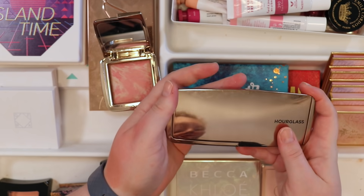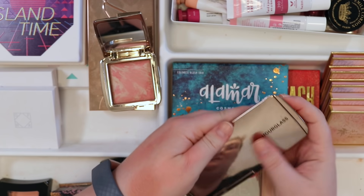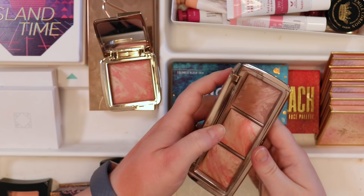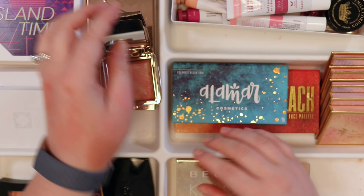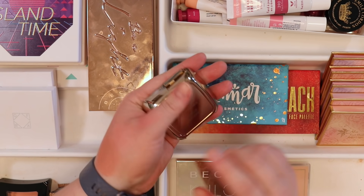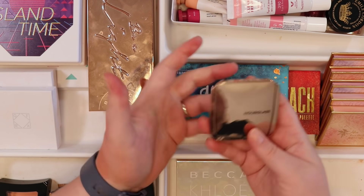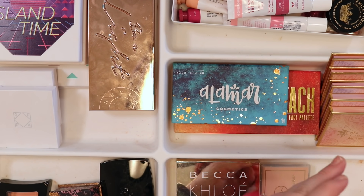Passing the Hourglass OG blush palette on — it became invisible in the collection over time and someone else will love it more. It was in the kit for a long time and wasn't missed. Keeping the Hourglass single blush for now — it's more about the color than the brand.